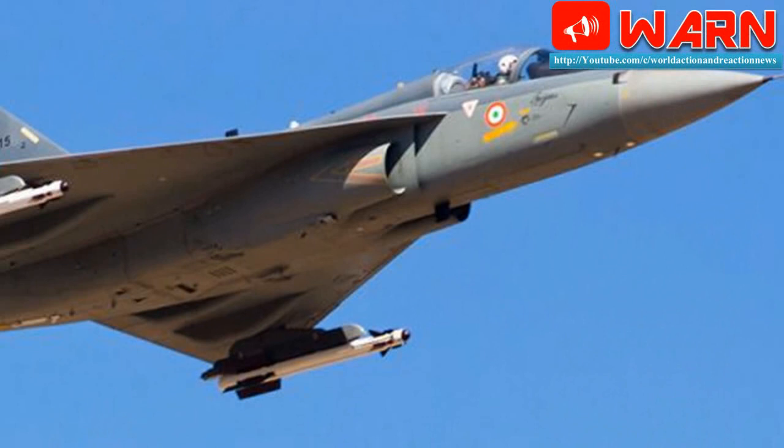The initial operational clearance was completed in December 2013. The IAF has ordered 20 aircraft in this configuration. The 1st Tejas Squadron — the 45th Squadron, the Flying Dragons — was formed on July 1, 2016 by the IAF, and two aircraft have already been inducted into service.